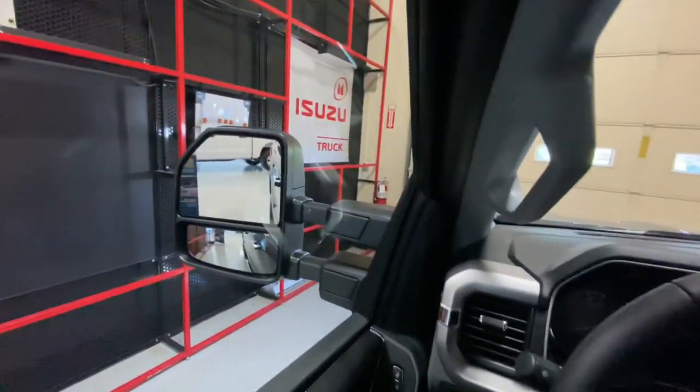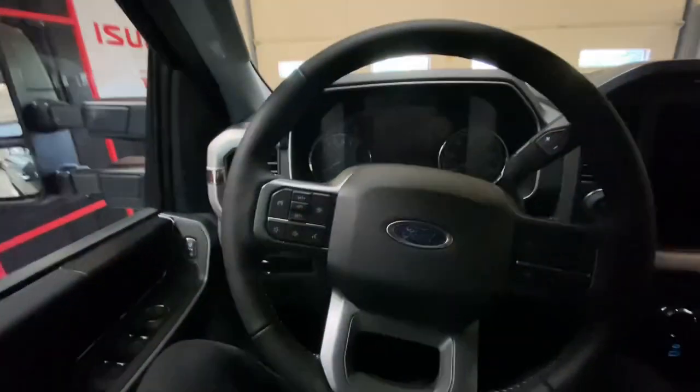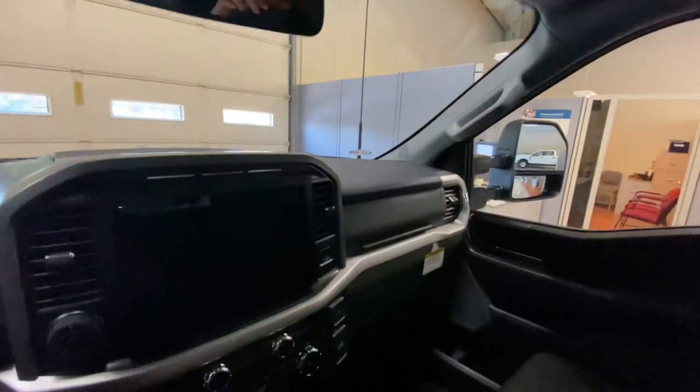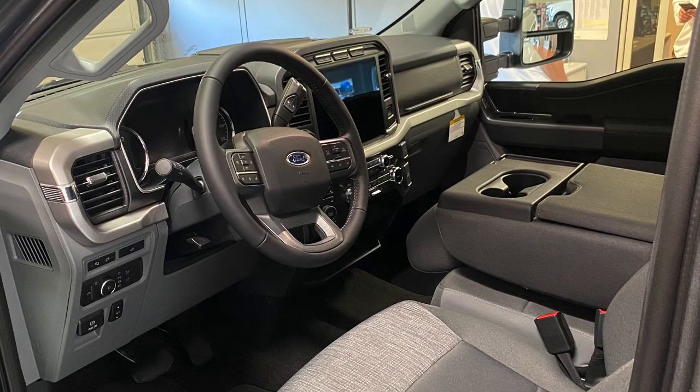Not mad about it. I did get the tow package with tow mirrors. And I love cloth interior — I know people are all big about leather, but with the XLT package that's all you get anyway. I just find it more comfortable. I do wish they had a black cloth option, but the gray works. It's actually darker than I thought it was going to be.